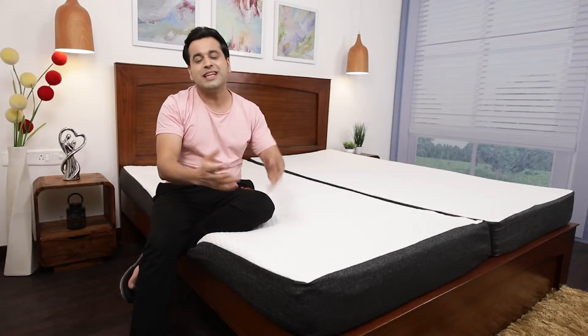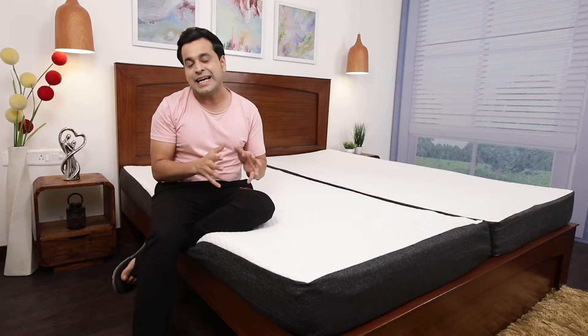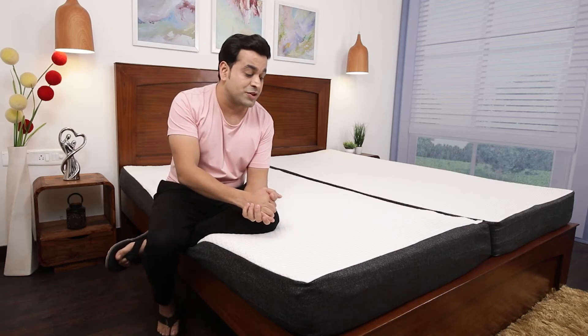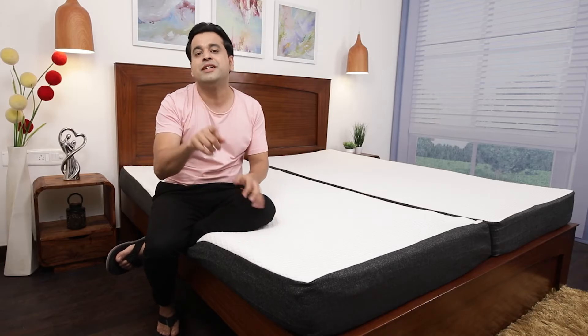If you are a heavy person with back pains and looking for a firmer mattress, then this mattress is for you, because it has 90 density latex which is quite durable and resilient. And I would say if any aged person has used coir or cotton mattresses, then this would be a very comfortable upgrade for them.